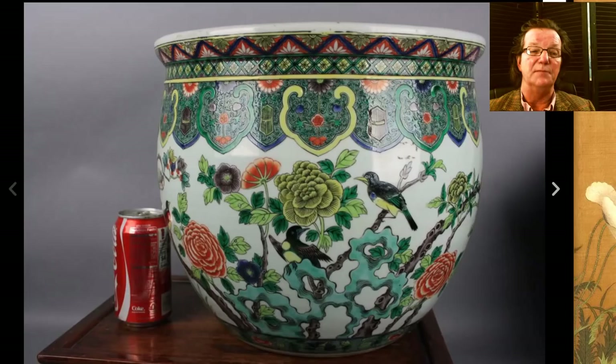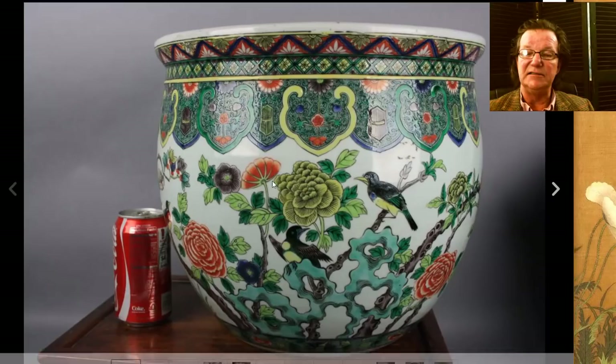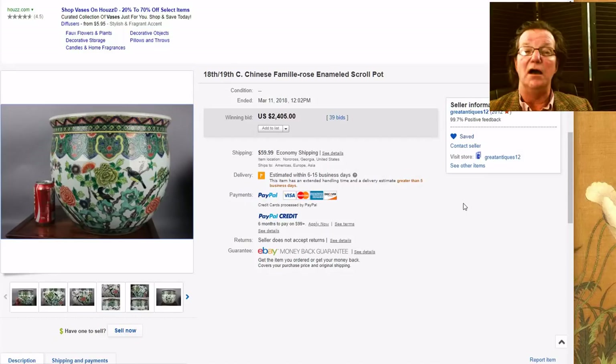Then there was this — an interesting one from a dealer that posts a lot of stuff on the web. He listed it as 18th or 19th century, but anyone that's been collecting for a while knows it was probably late 19th century instead. Very nice quality though — here's a shot of the bottom, a very typical late 19th century base. It brought $2,405. For an 18th century piece it would have brought a lot more. I don't think he was being duplicitous — I think it was simply an error in his estimation of age.